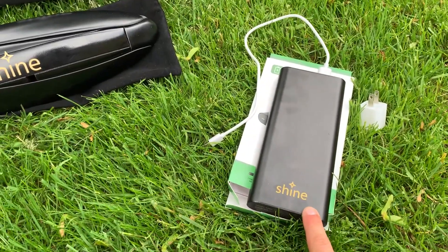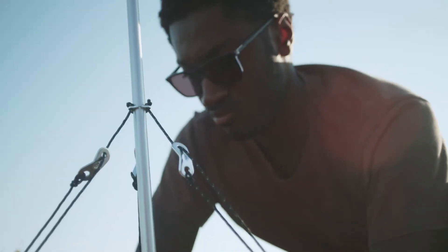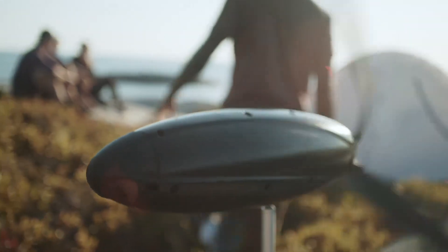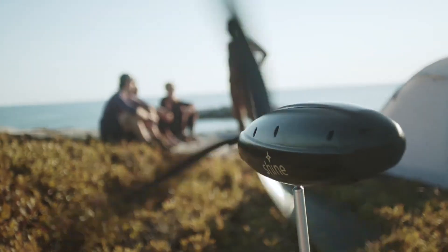Setting up the Shine turbine takes roughly two minutes using provided pegs and guy wires, as per Aurea Technologies. Adelaide, a representative from Aurea, states: "We're offering wind power that fits in your backpack," emphasizing the accessibility of wind energy, often underutilized by most people.